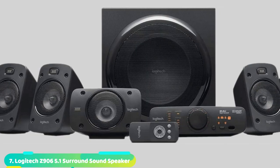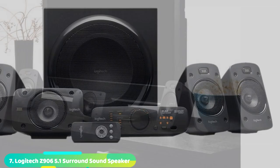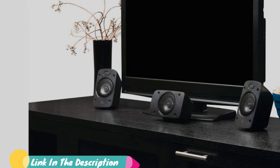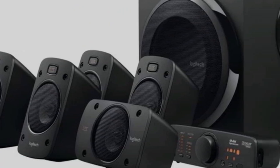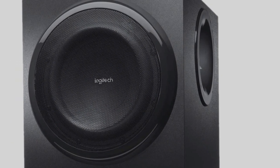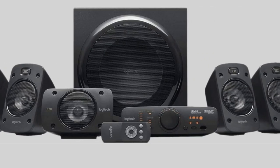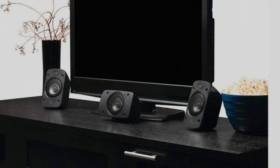Moving on to number 7, the Logitech Z906 5.1 Surround Sound Speaker System. Surround sound, especially for gaming, can create an incredible, fully immersive listening experience. If you've got the space for it, the Logitech Z906 is the best way to make your surround sound dreams come true. A large 8-inch subwoofer delivers booming bass, while 5 satellite speakers provide clear mids and highs from multiple directions. All in all, the Z906 creates an amazing sound experience, especially for console gamers on the couch.